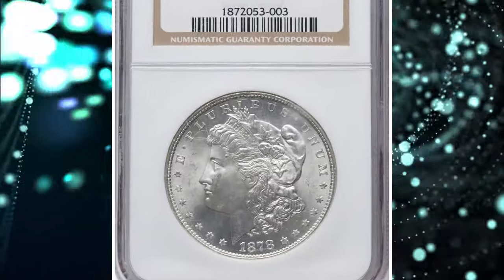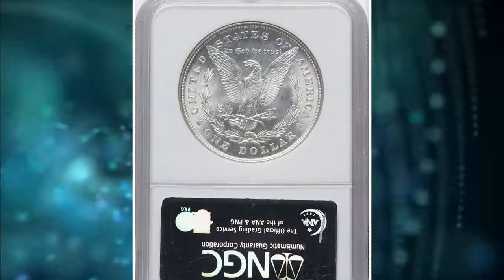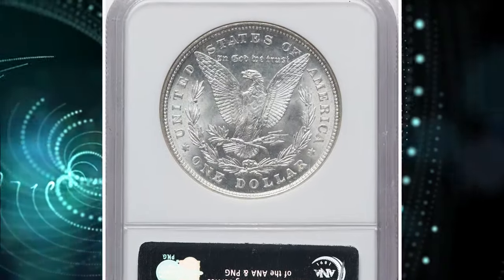Number 5: 1878 Silver Morgan Dollar with Polished Ear, graded as MS-66 by NGC.